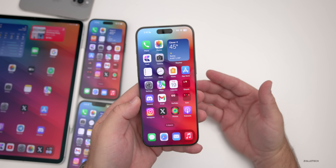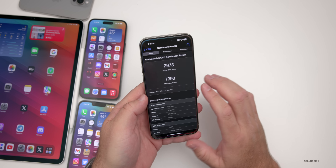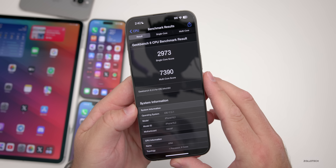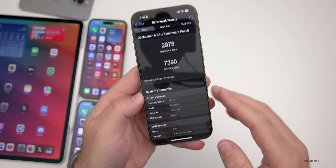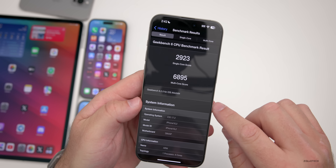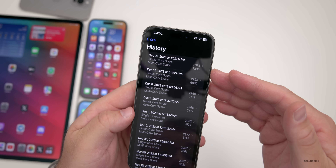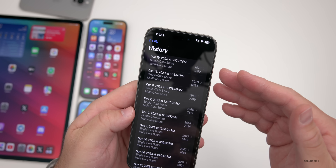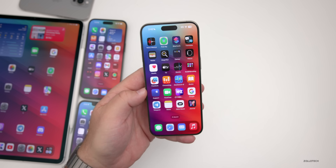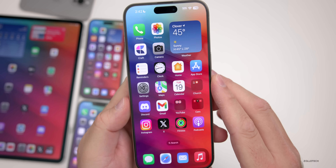As far as benchmarks, that's probably the most impressive thing I saw right after installing. We have 2,973 for single-core and 7,390 for multi-core — that's right after installing and running it. Looking at the history, it bumped up quite a bit from iOS 17.2: multi-core is about 400 higher, and single-core is about 50 higher as well. So it's doing much better, especially given I just installed this — pretty impressed so far.